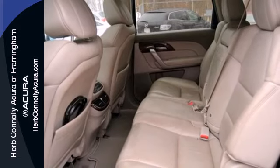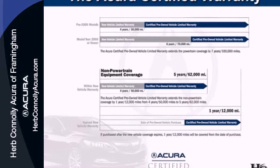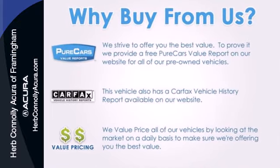The acclaimed MDX is both family and driver friendly with superb performance, class leading technology and three rows of spacious seating. Come on in today and see this one for yourself.